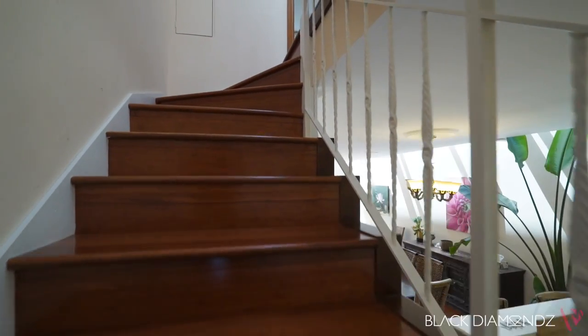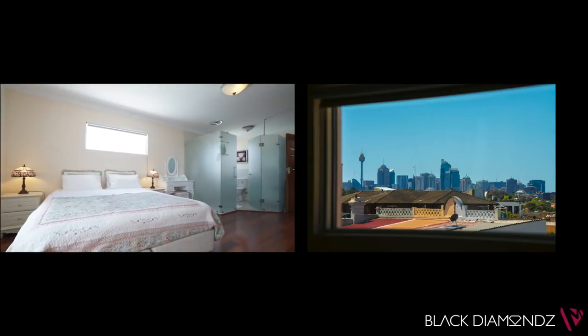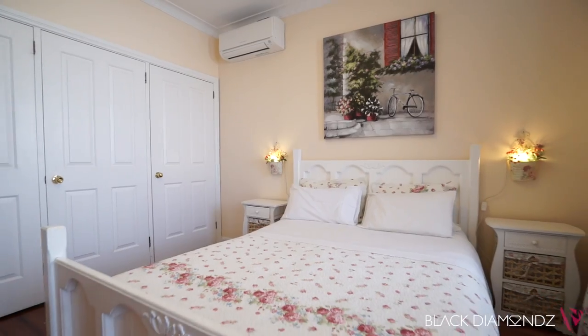The staircase leads to three generous bedrooms upstairs, each with their own en-suite, and we also have a bedroom and an en-suite downstairs.